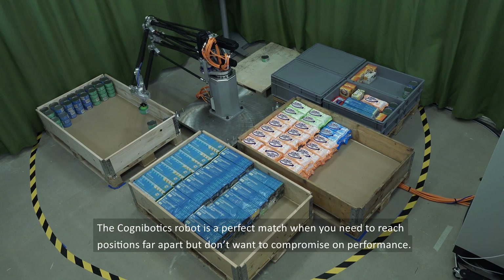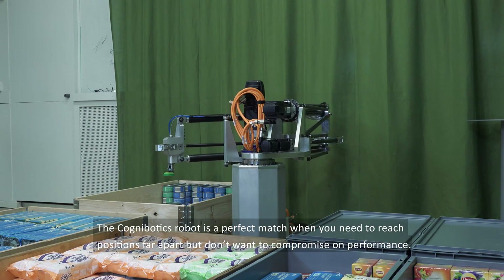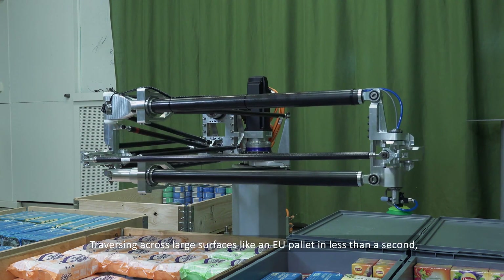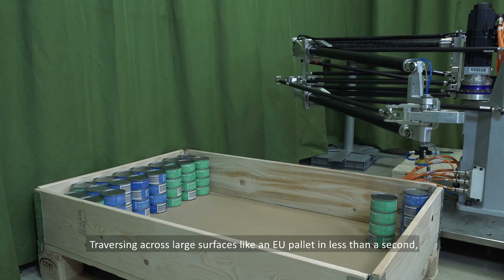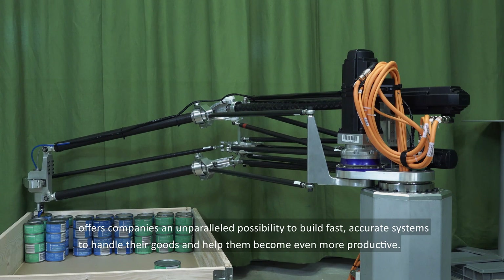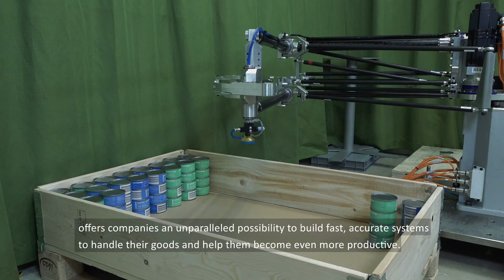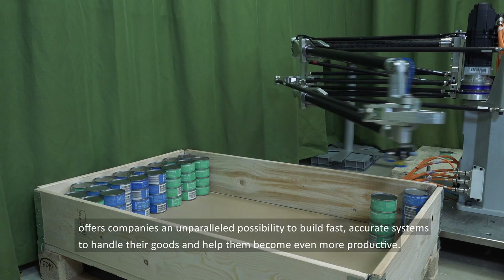The Cognibotix robot is a perfect match when you need to reach positions far apart but don't want to compromise on performance. Traversing across large surfaces like an EU pallet in less than a second offers companies an unparalleled possibility to build fast, accurate systems to handle their goods and help them become even more productive.